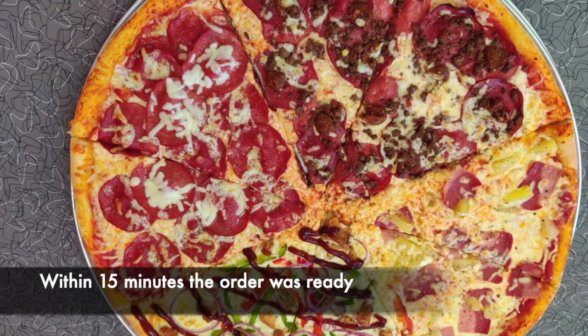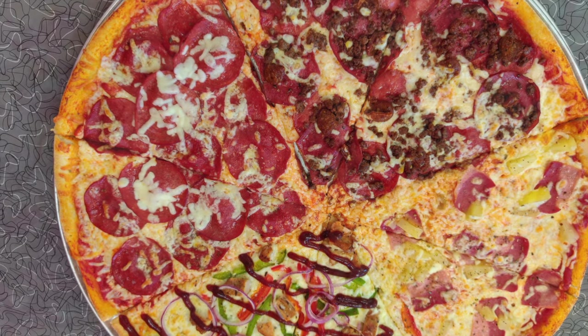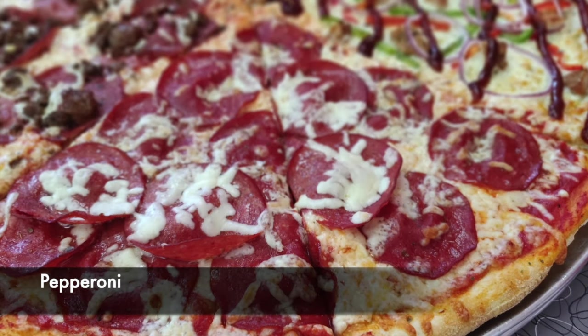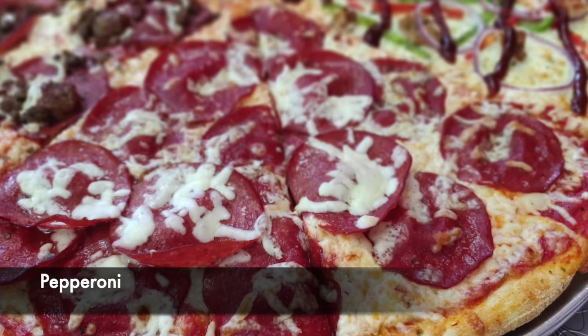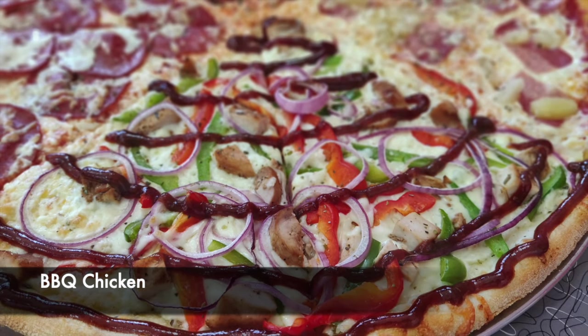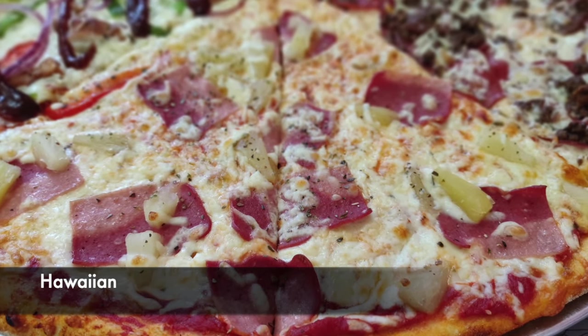The time from when we placed our order until we received our pizza was under 15 minutes. Here is the meat lovers pizza. Next one is pepperoni. The one after is barbecued chicken. And last but not least, we have the Hawaiian.